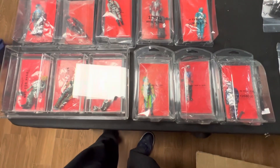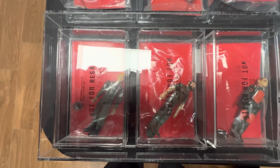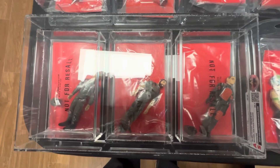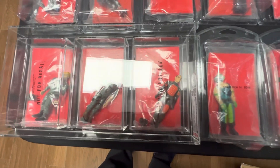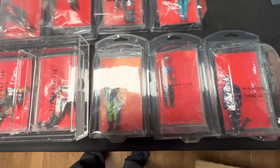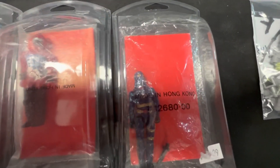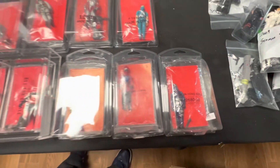Some mail-away GI Joe figures including Hawk, Clutch, Grand Slam, Cask Raided — pretty insane. Copperhead, Cobra Commander right there. Pretty nutty stuff.